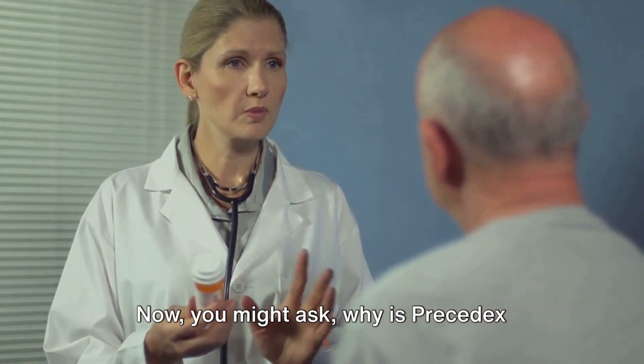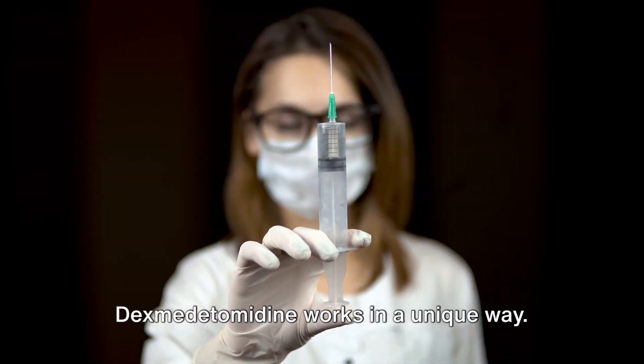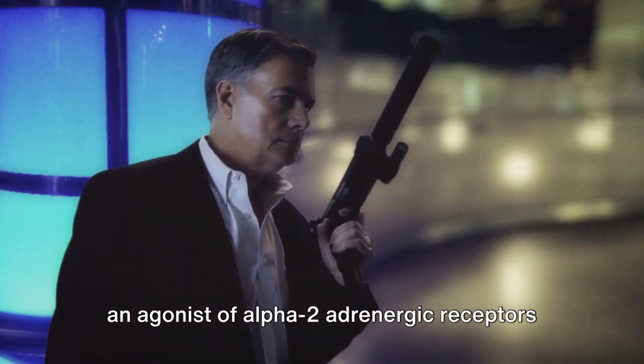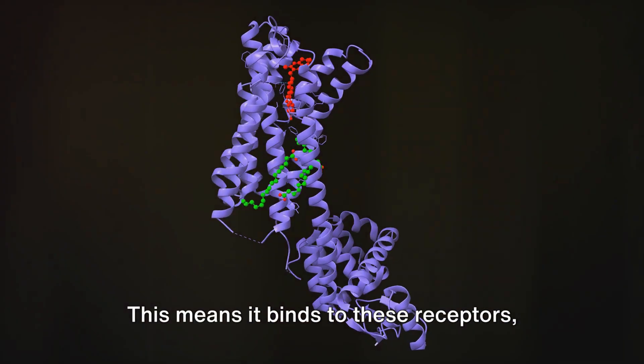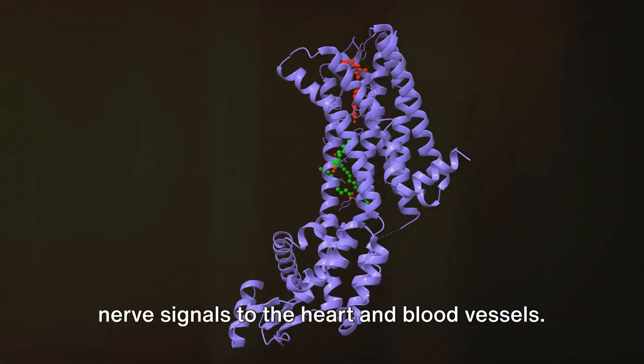You might ask, why is Precedex preferred over other sedatives? Dexmedetomidine works in a unique way — it acts as an agonist of alpha-2 adrenergic receptors in the brain. This means it binds to these receptors, causing a chain reaction that reduces nerve signals to the heart and blood vessels.